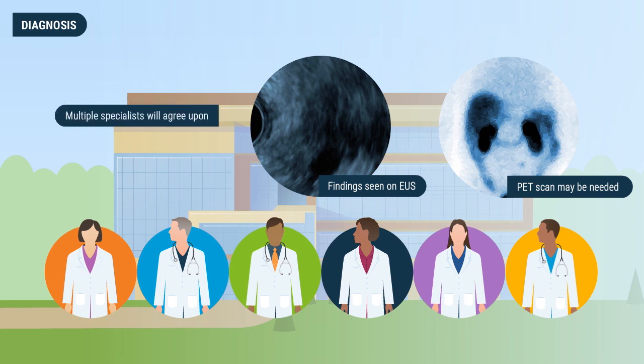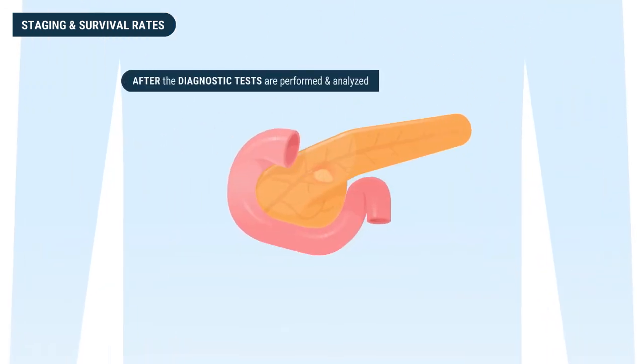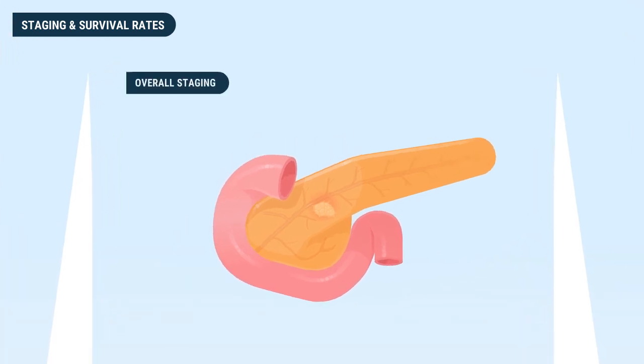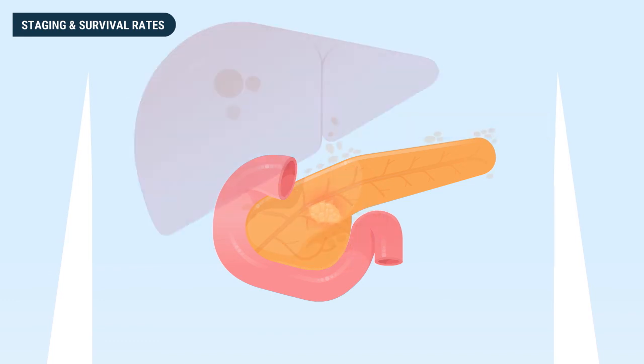After multiple specialists agree upon a diagnostic stage and treatment plan, a complete removal or R0 resection is crucial to improving the outcome and survival of the patient. During diagnosis, after the diagnostic tests are performed and analyzed, the doctor will determine the stage of development the cancer has reached. Overall staging is rated on a scale from zero to four, where zero means the cancer is within the organ and one through four designates how much the cancer has advanced and spread.